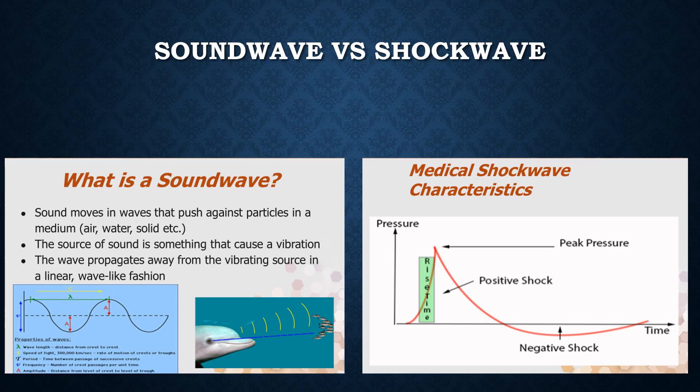What is the difference between a sound wave and a shockwave? Sound waves are forms that push against particles in a medium. The source of the sound is a type of energy that causes a vibration which then propagates a wave from the vibrating source in a linear, consistent, wave-like fashion. Examples would be sonar from a dolphin, music from a guitar, or diagnostic sound waves from an ultrasound machine. Shockwaves are different — they carry more energy, so the waves rise more acutely and then drop more dramatically.